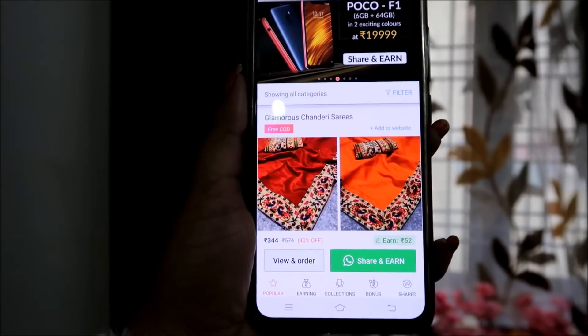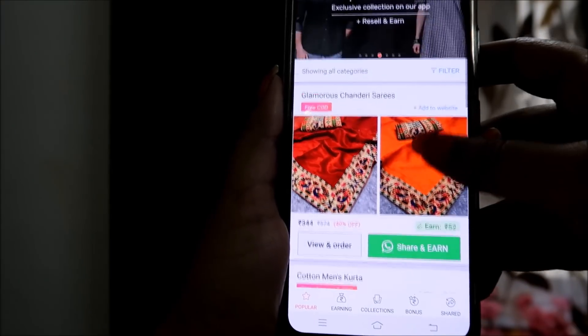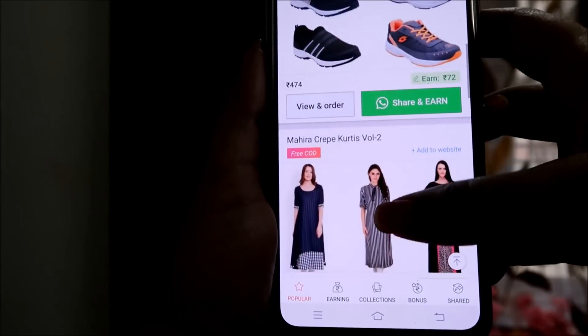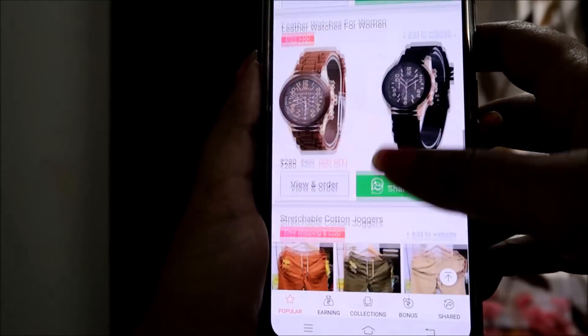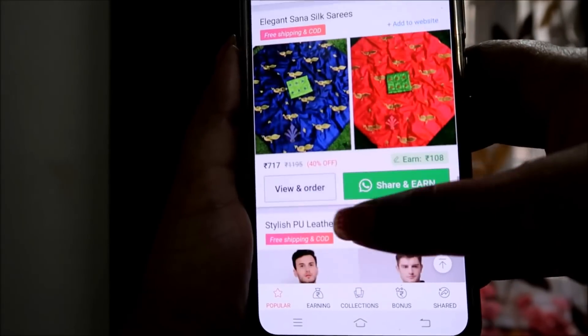When you open the Shop 101 app, you will get a lot of products here — braids, cotton, men's clothing, men's shoes, men's sports shoes, woolen items, and more. You will get a variety of products: clothes, utilities, jewelry — you will get everything from here.